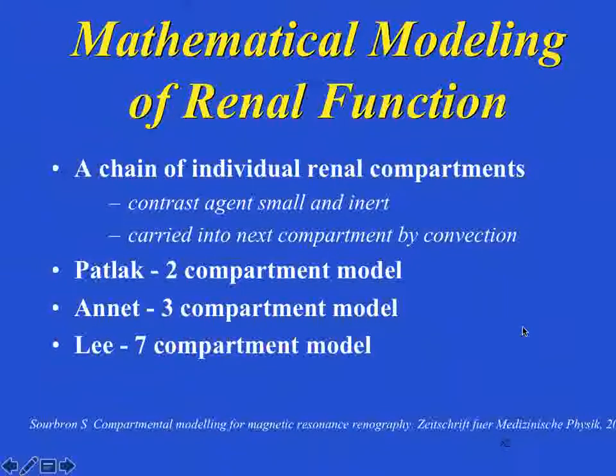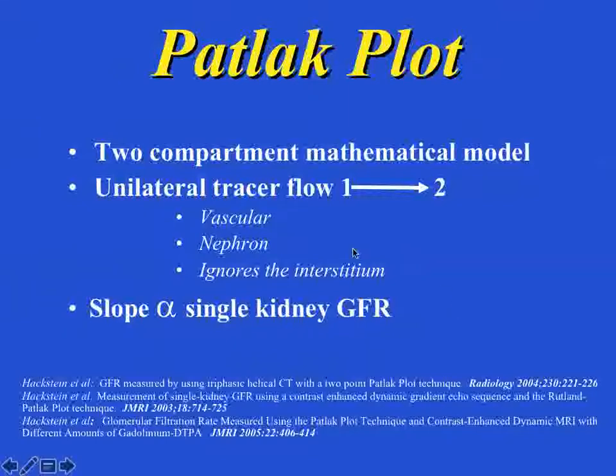This is all based on the chain of compartments. Gadolinium goes into the aorta, goes into the renal artery, goes into the kidney through all compartments, and then washes out. The PATLAC is based on a two-compartment model — looking at the vascular system and the nephron, ignoring everything in between. There's no background positivity or negativity, and the slope of the change from the aorta to the renal parenchyma is what determines the GFR.